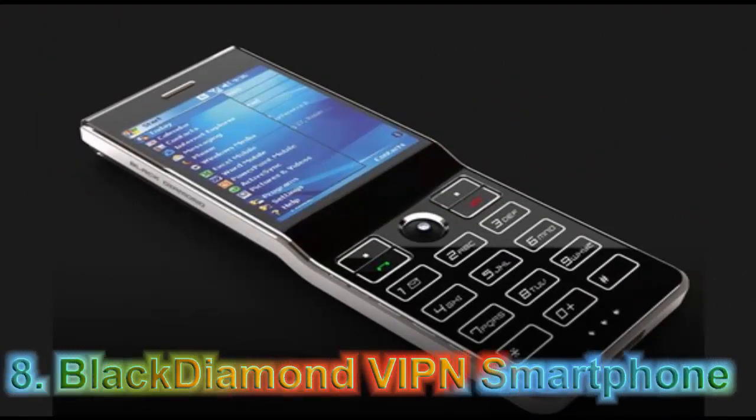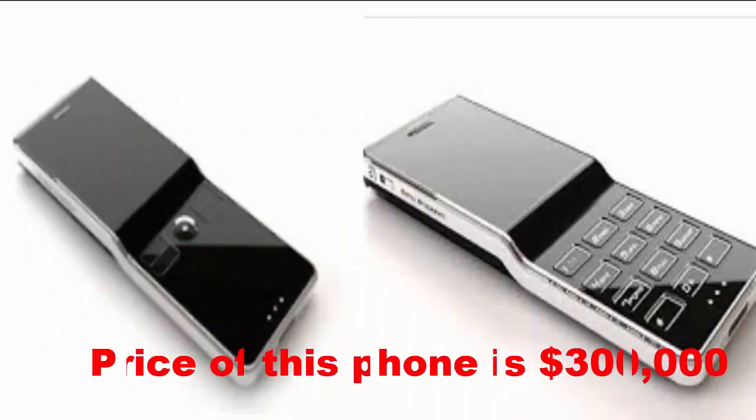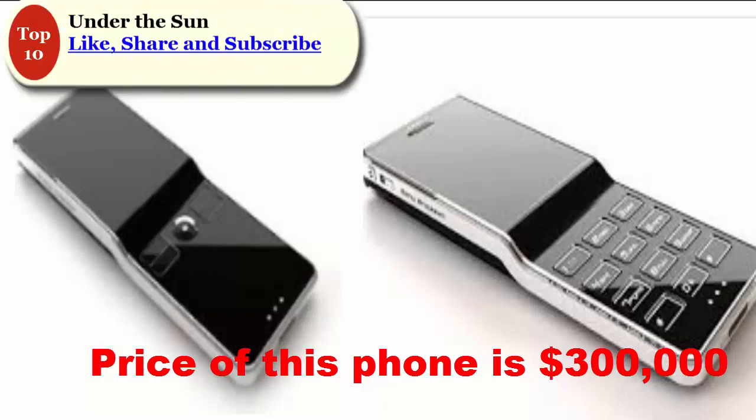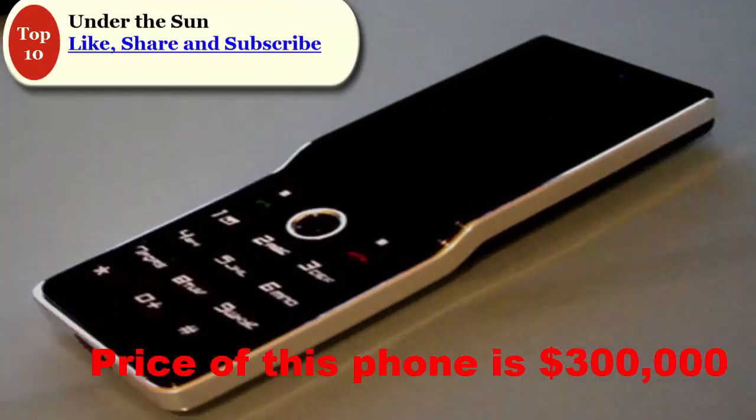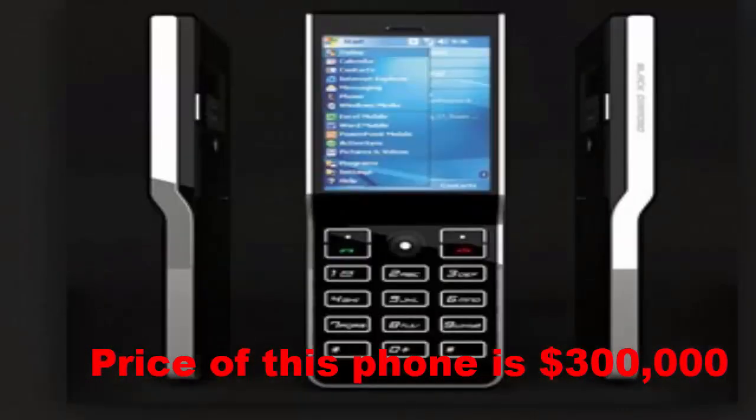At Number 8: Black Diamond VIPN Smartphone. The 8th most expensive mobile phone in the world is Sony Ericsson's Black Diamond. Jaren Goh created this stylish concept for Sony. It features mirror detailing, polycarbonate mirror, and organic LED technology. When it comes to Sony, nobody can challenge the screen results. It is decorated with two diamonds — one on the navigation buttons and the other on the back of the phone. The price of this phone is $300,000.